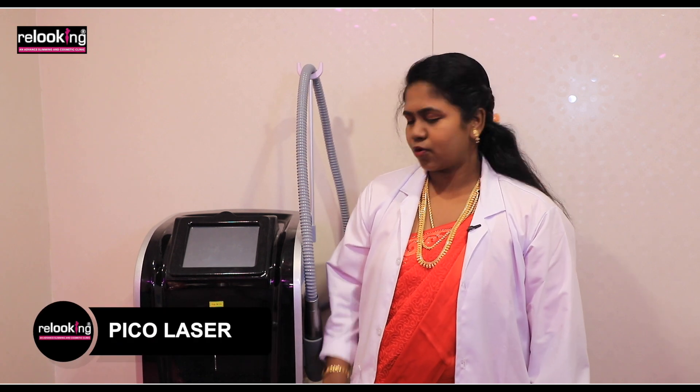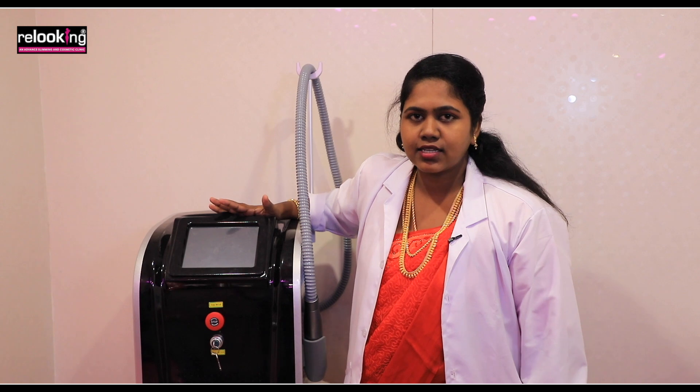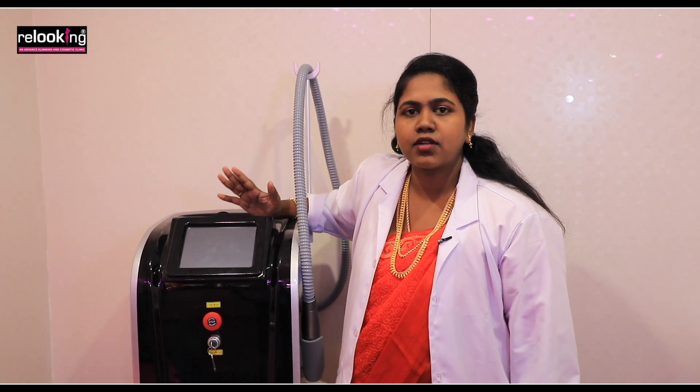Hi, I am Dr. Preeti from Realooking Cosmetic Clinic. In this video, we will take a look at this advanced laser machine, which starts from tattoo removal.